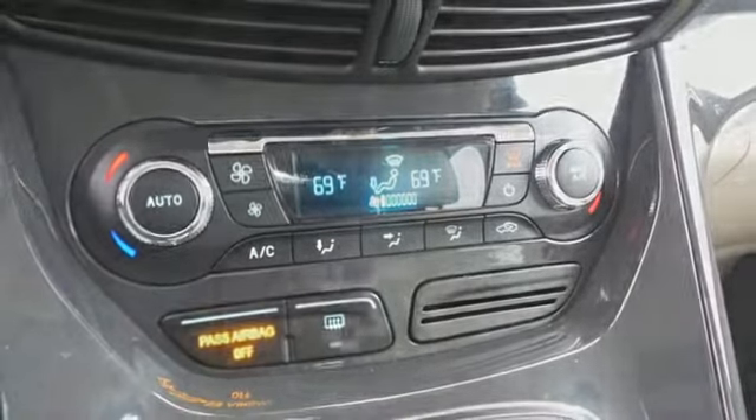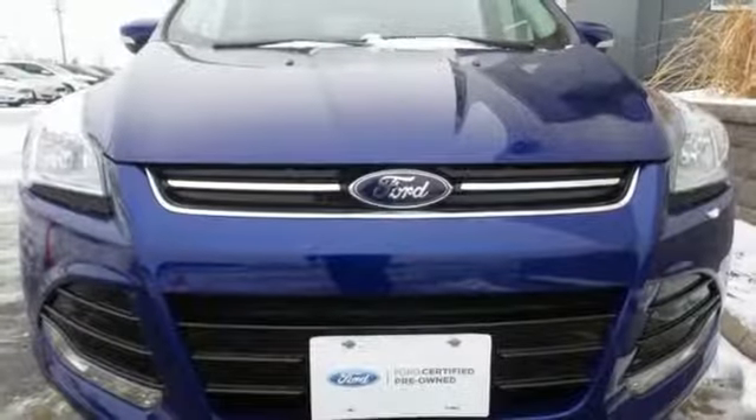Automatic transmission, hands-free liftgate, gas pressurized shocks, and turbo inline four-cylinder engine.